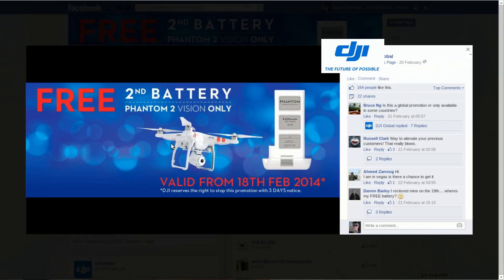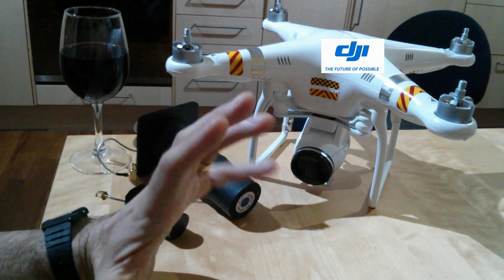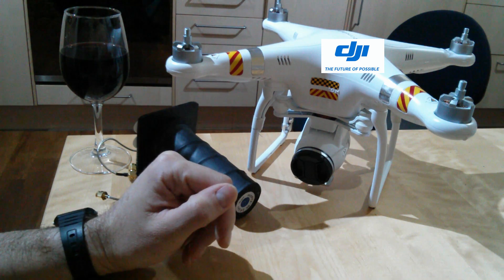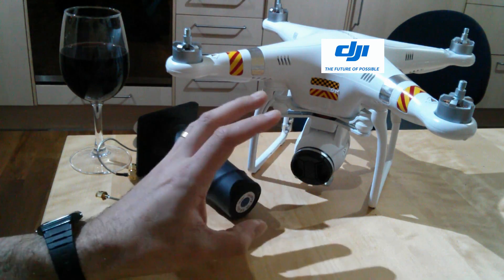DJI is running the free battery if you buy promotion again. This is through dealers and also if you buy direct from the DJI website. So if you were thinking about whether you want a Vision or not, you're getting £160 or about £105 worth of extra value in that deal if you buy currently.